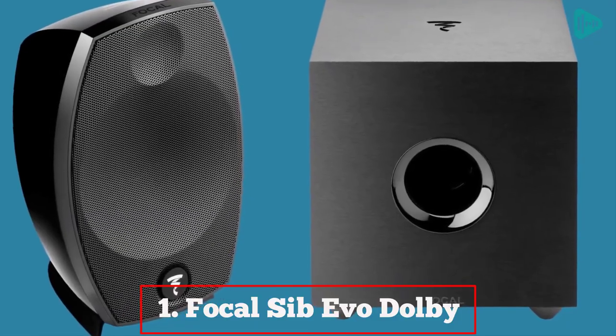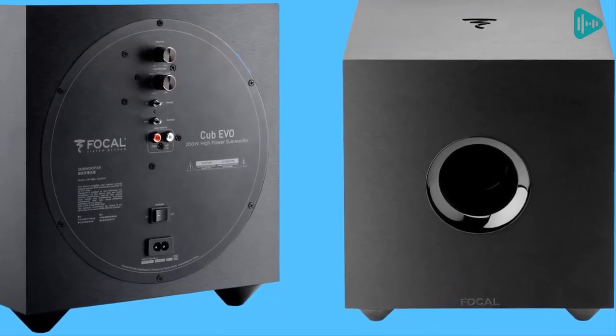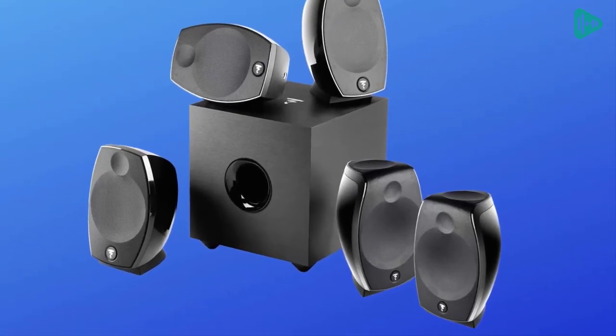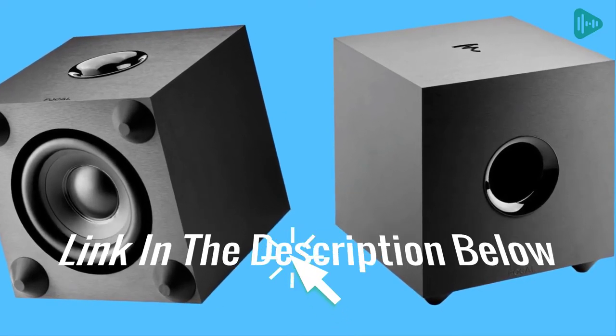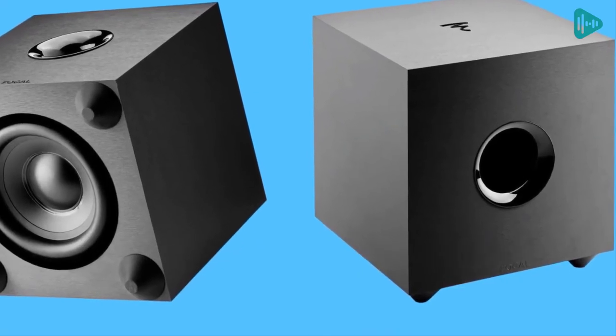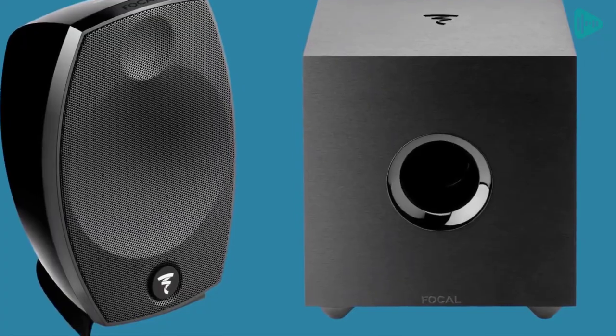Our first best pick: the Focal Sib Evo Dolby home theater system. Looking for a powerful and great-sounding home theater system? This system is composed of five Polyflex speaker drivers and a silk dome tweeter, all integrated into a sizable enclosure. This gives the system extended frequency response, making it great for movies, music, and gaming.